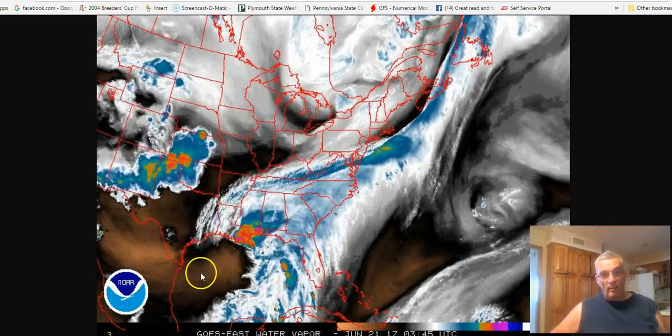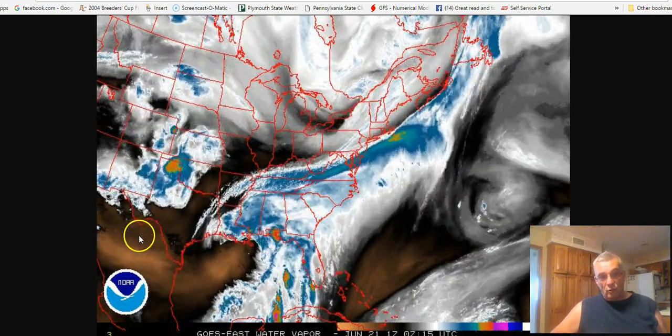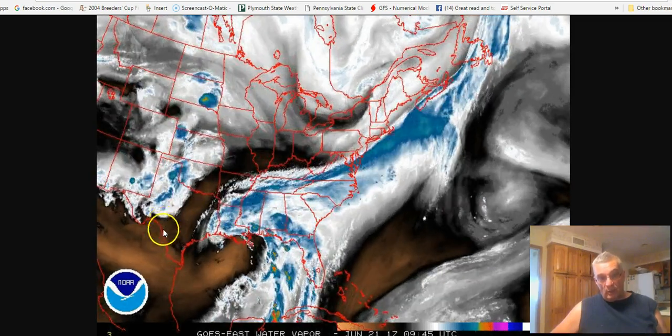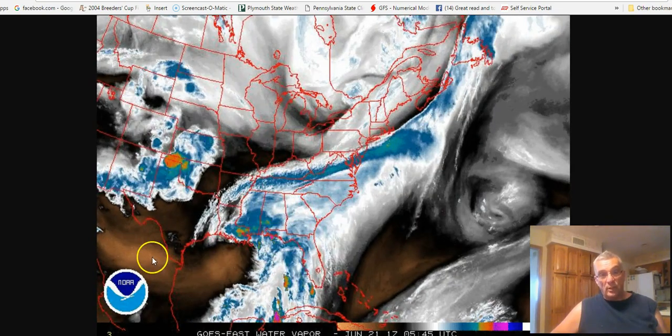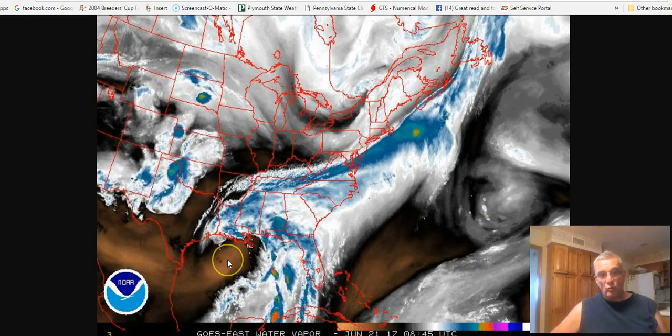There are these dark brown patches — this is dry air aloft, and this is being entrained around the upper low. It's circulating around the upper low and being entrained into the circulation of Tropical Storm Cindy, and you can see that these brownish-white patches — that's all dry air.